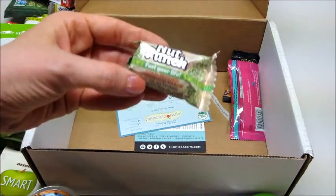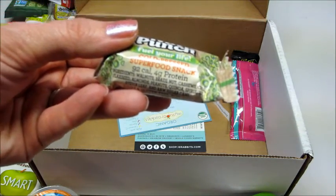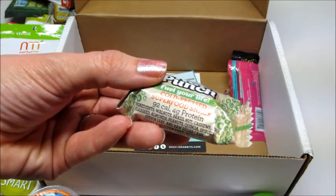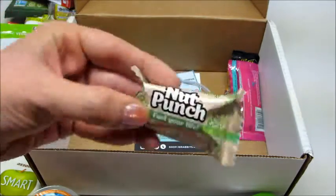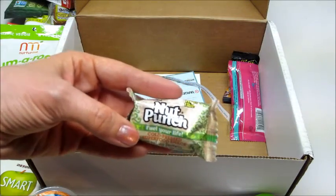Then we have Nut Punch — feel your life, cold pressed superfood snack, 92 calories, 4 grams of protein. It looks like it contains walnuts, Brazil nuts, cashews, chia seeds, flaxseed, almonds, peanuts, and quinoa — there's a lot of stuff in there. A little bit of stevia, high fiber. It's just these little tiny squishy nuggets, so I'm interested in that.